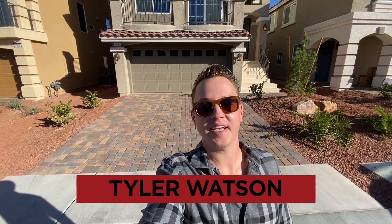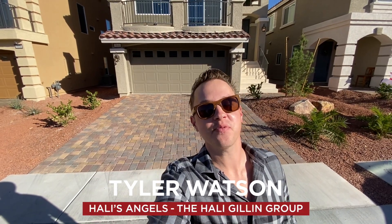Hey everybody, my name is Tyler Watson, your Las Vegas and Henderson Realtor. This is Tour Time with Tyler, and welcome to Bridgewater. Let's check out this model.